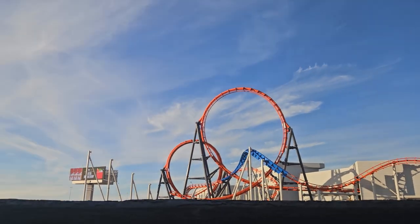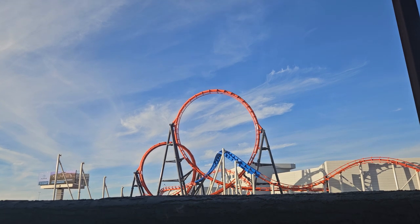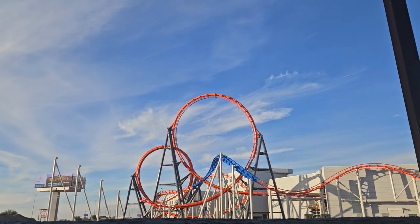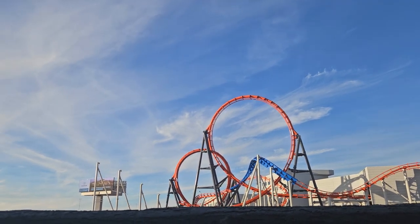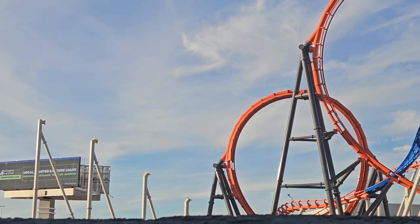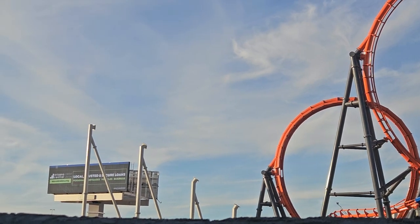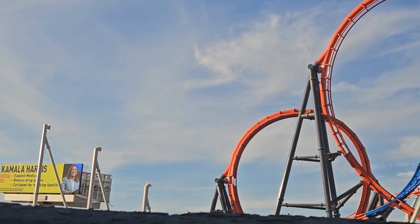Hey guys, what's up! Welcome to my YouTube channel Adventures in Magic. I am out here at Mattel Adventure Park and we are taking a look at the construction. As you can see, they have gotten the poles up for the next loop, but that sign is in the way of the next loop being able to be posted up and put up.